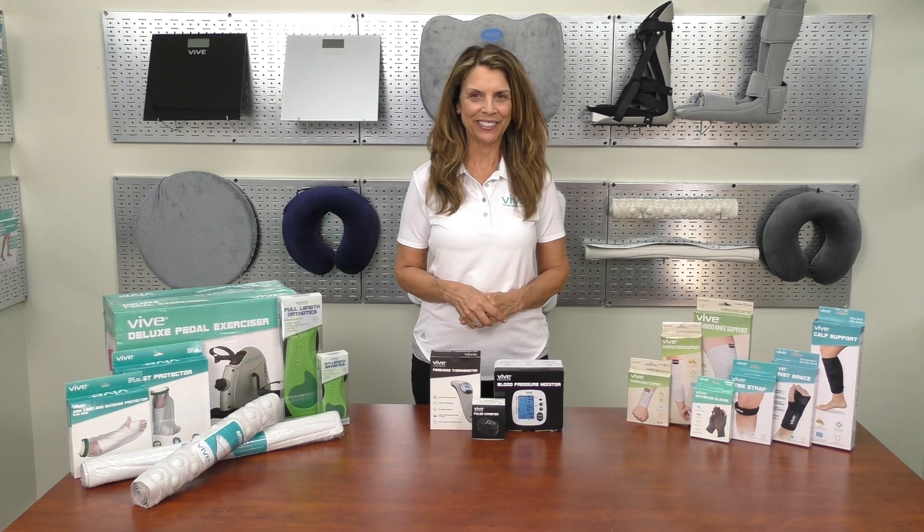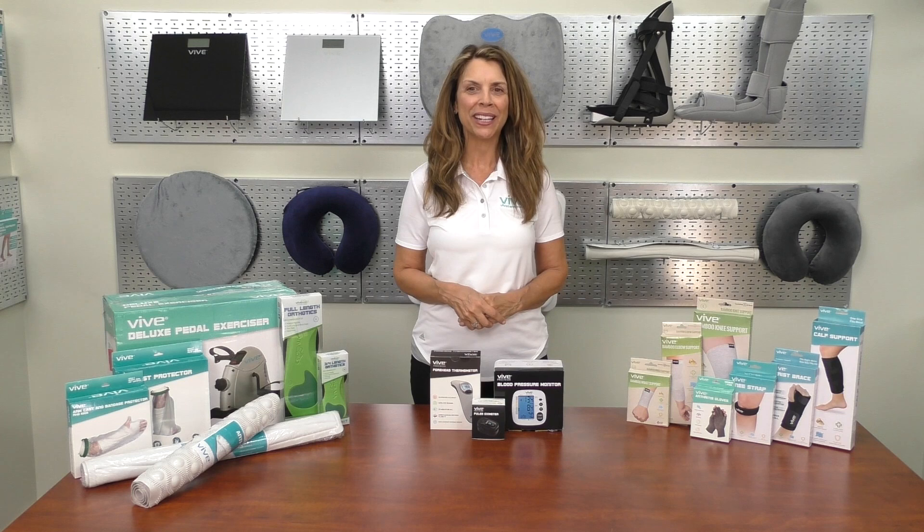Our team wishes you great health. Check us out at vivehealth.com or call at 1-800-487-3808.